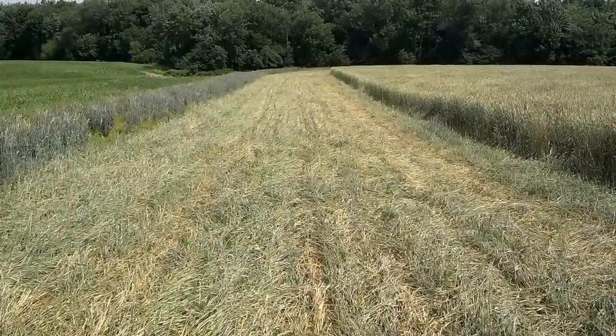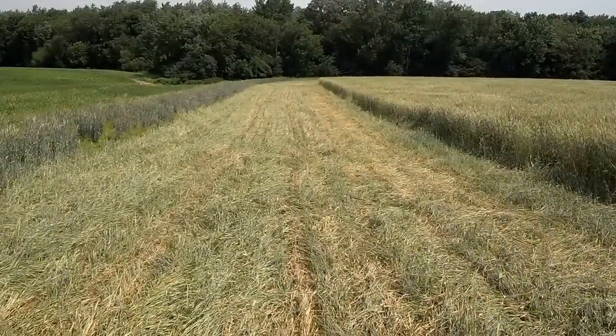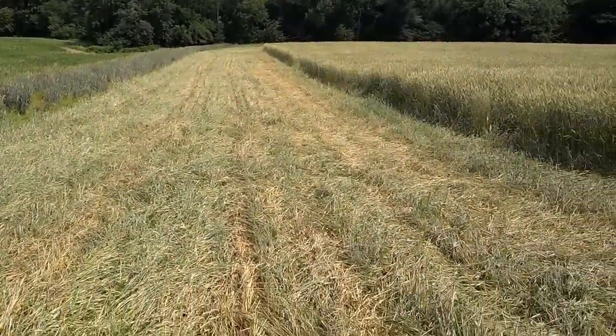Dan Perkins, Jasper County Cover Crop Guy. It is June 21st, the first day of summer, and we are in the rolled cereal rye field south of Rensselaer, and we are having soybeans emerge.